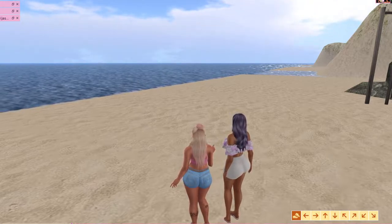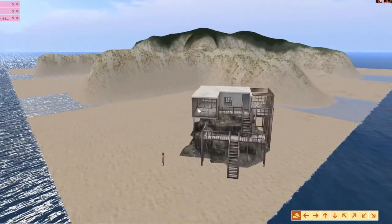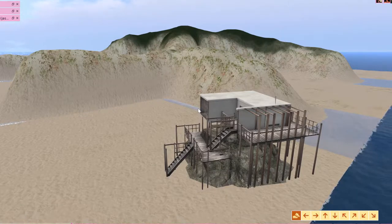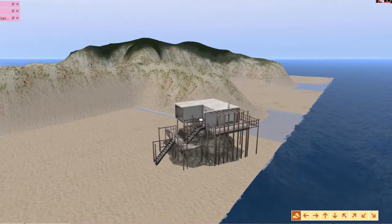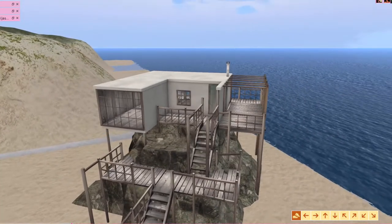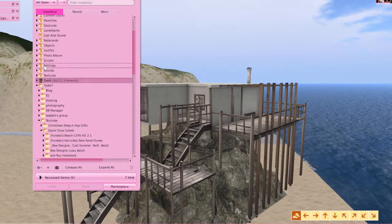I'm thinking we need to put this on a corner. We want to be able to see the water, so if we put it on this back corner we'll get a lot of water views. One side has no windows, and we can tilt and rotate it. Since it's got those stilts in the back and stairs, we could terraform and bring the land down — it could go into the water. I do have a waterfall — let me pull that out. That would be perfect for back there.